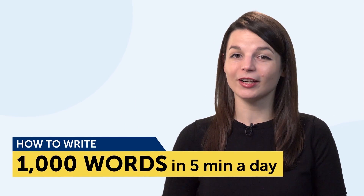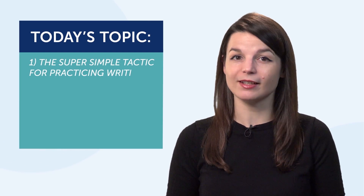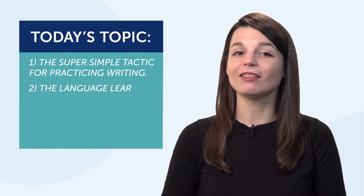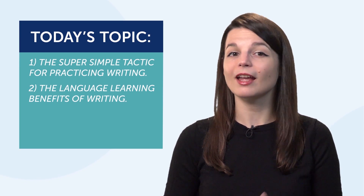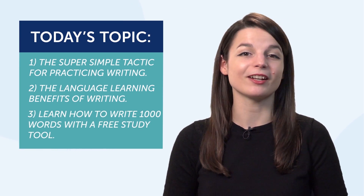Today's topic is how to write 1,000 words in your target language in 5 minutes a day. First, we'll look at the super simple tactic for practicing writing. Second, the language learning benefits of writing. And third, we'll learn how to write 1,000 words with a free study tool.